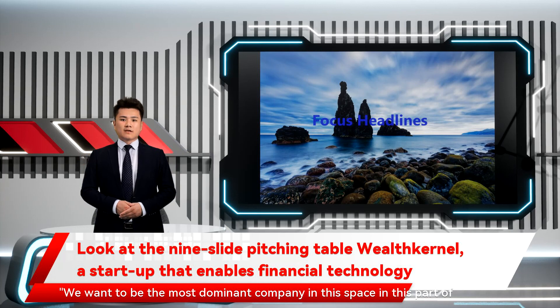We want to be the most dominant company in this space, in this part of the world, he said. Check out Wealth Kernel's deck below.